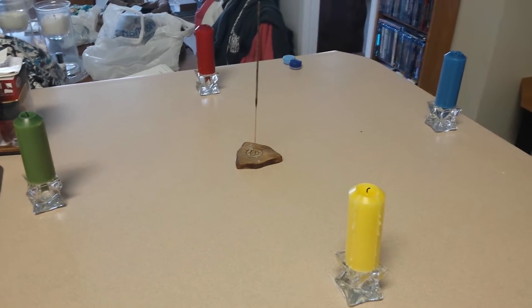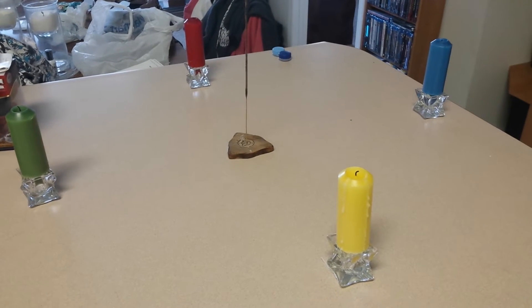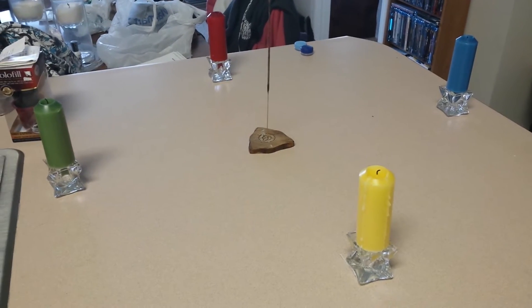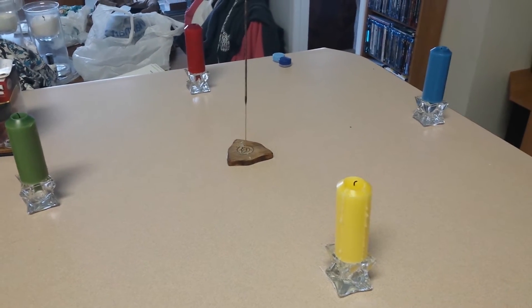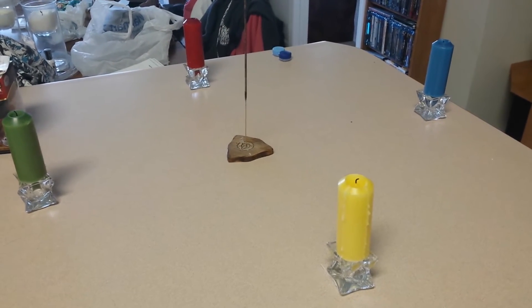Good morning guys. I just want to do a quick video and show you guys an easy way that you can incorporate magic into your everyday life, because as witches I know that a lot of us struggle to do that. What I have here is an elemental ring of candles and this is going to just be an elemental energy boost.